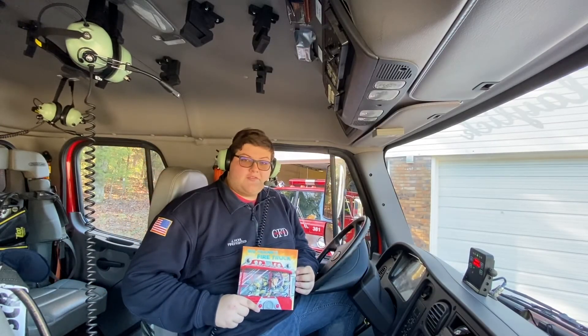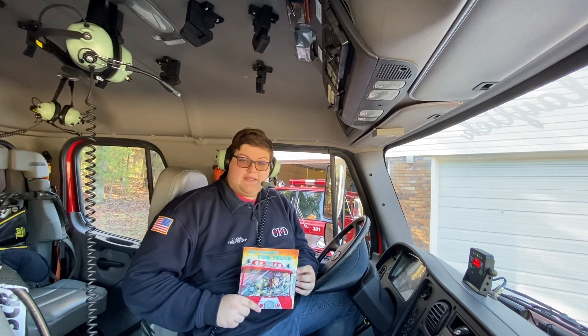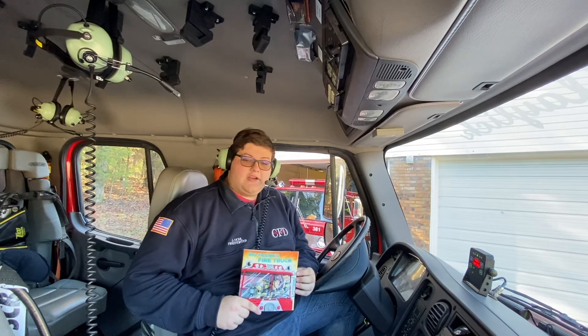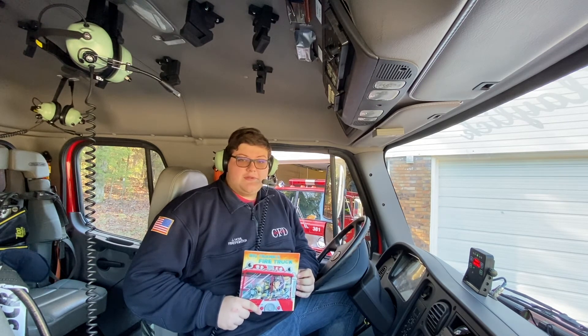Real life firefighting doesn't differ from what Frank did today. He went and installed smoke alarms. He educated his community. And he put out a fire and saved a couple of lives. Maybe one day you too could be like Frank and save lives. Thank you for watching.